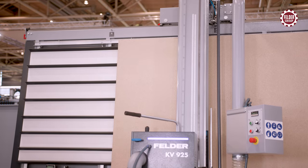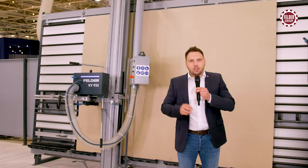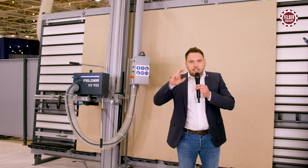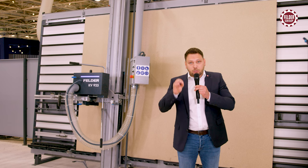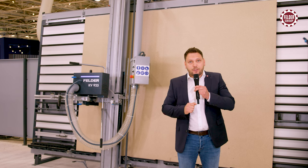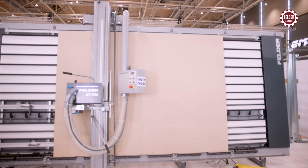Robust, compact, precise. The new vertical Felder panel sizing saw KV925 is easy to operate, powerful, and features a cutting depth up to 60 mm, plus numerous equipment details from the premium segment. The automatically deflecting support grid and the pneumatic locking of the saw carriage provide top-class Felder operating comfort at an extremely attractive price-performance range.